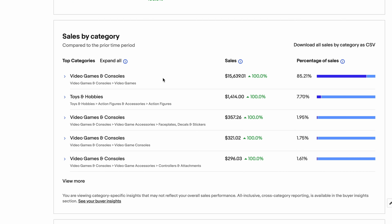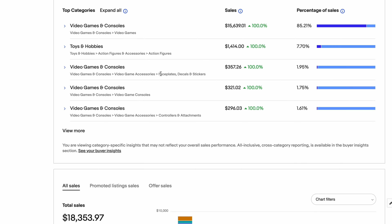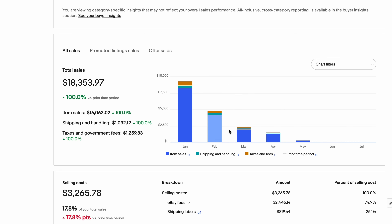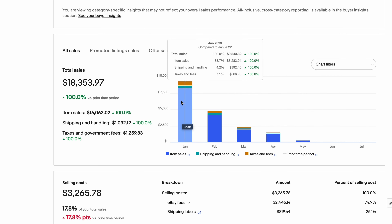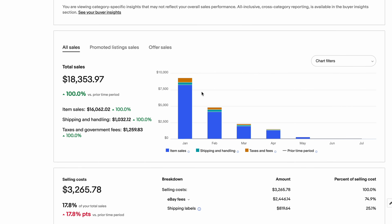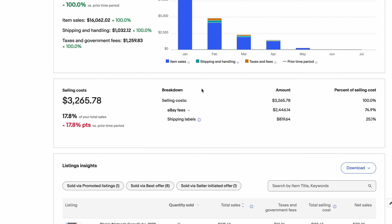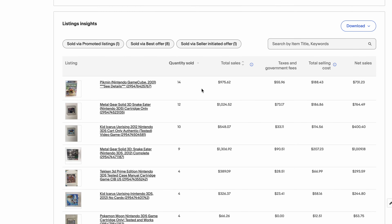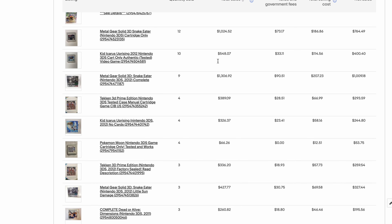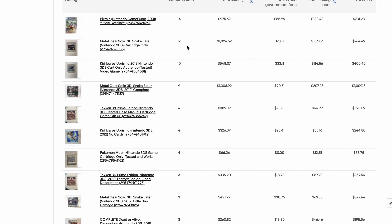eBay breaks it down by category — video games and consoles, toys and hobbies, and everything else. It also breaks down sales by month: January, February, March, April. My friend and I were selling everything in January and February. It shows selling costs and then the individual items. We sold 14 Pikmin games at a good price, and 12 Metal Gear games — over a thousand dollars gross, about $764 after fees.